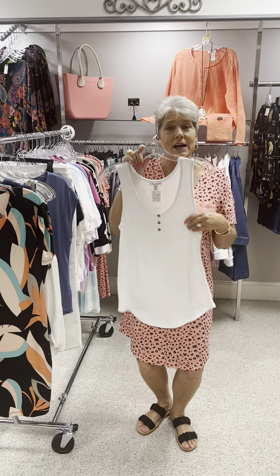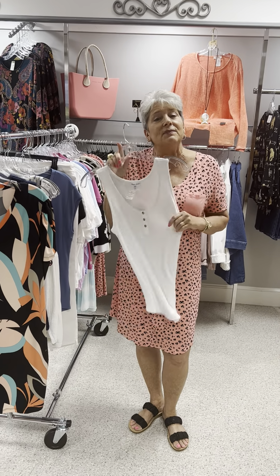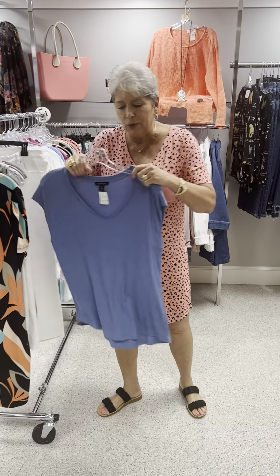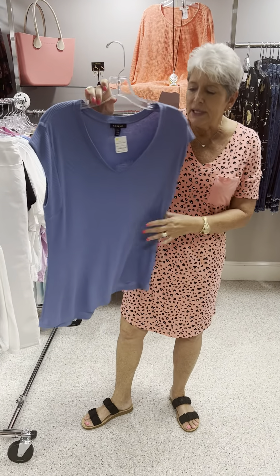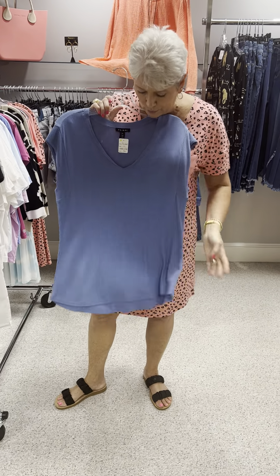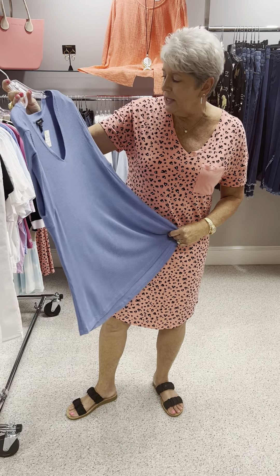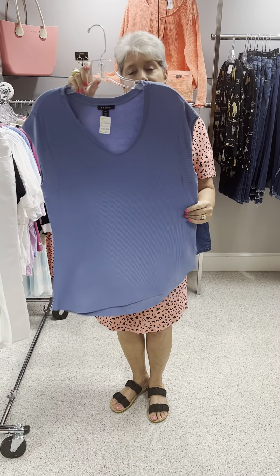A good basic, priced at $55, and this is a medium — last one. Here's another last one: a denim tee in a slinky waffle-textured pattern. V-neck with a cap sleeve, priced at $55. This is a large.